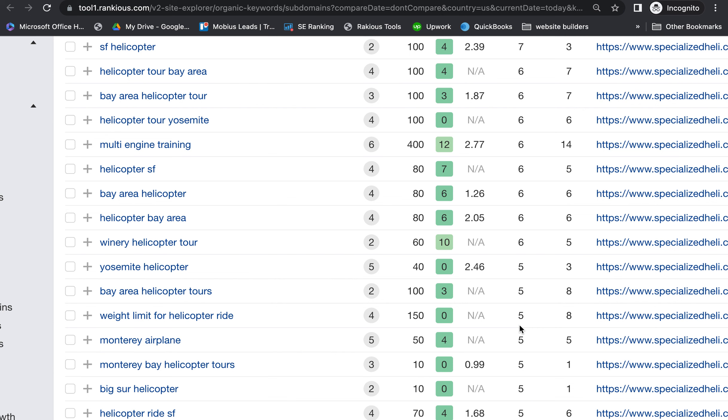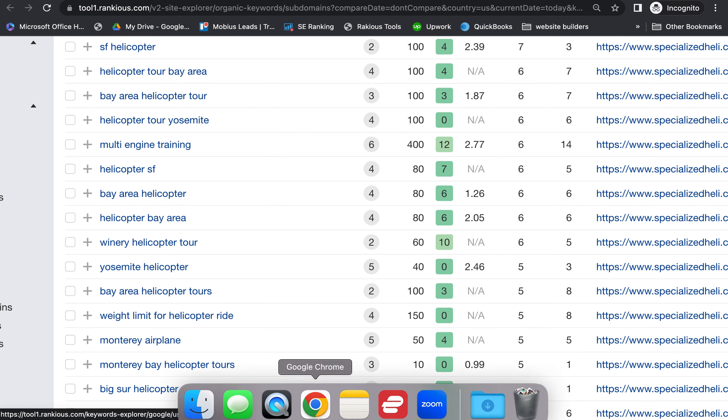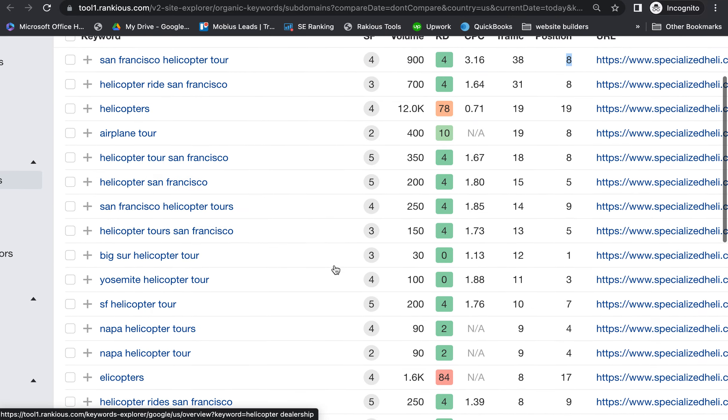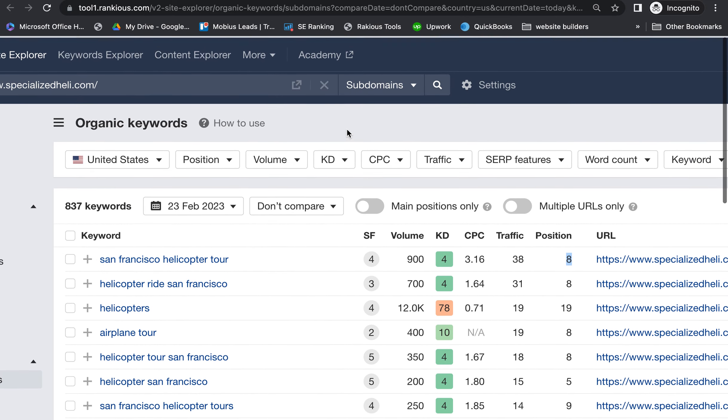You also want to make sure you're using buyer intent keywords. Buyer intent keywords are ones like 'helicopter tour' where people are looking to hire someone right away, as opposed to something like 'helicopter tour prices' where they're doing research rather than ready to reach out and hire someone. So make sure you're including those buyer intent keywords.